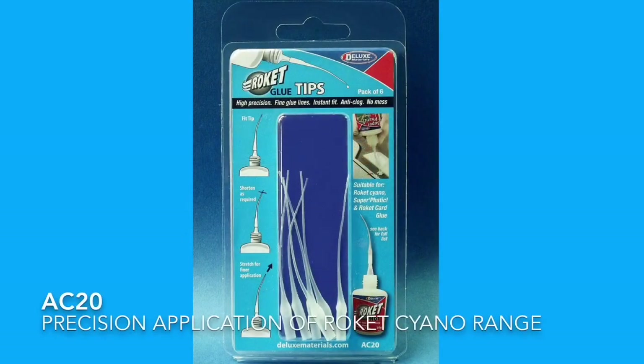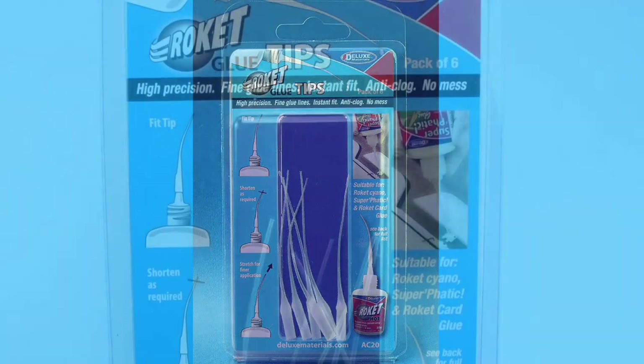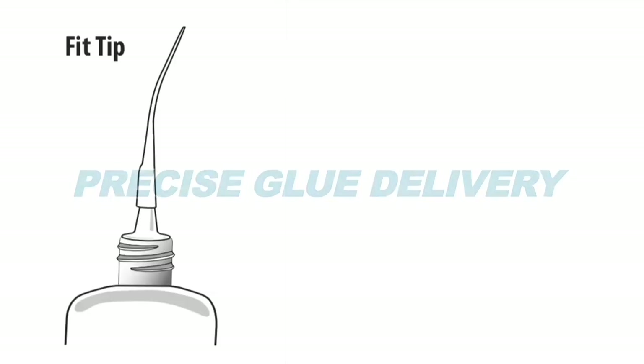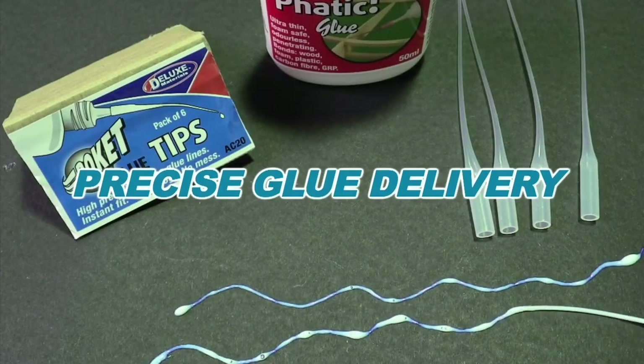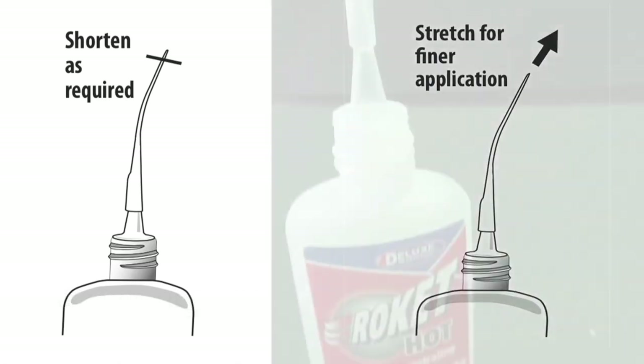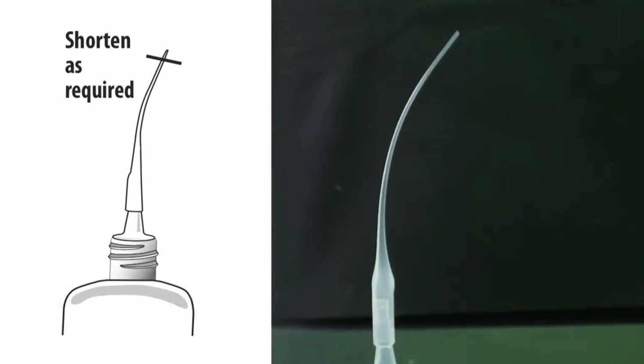For precision application of our Rocket range, look no further than our one-piece Rocket glue tips. They deliver fine glue lines, have a long 8cm reach, and can be stretched for fine application or shortened as required.